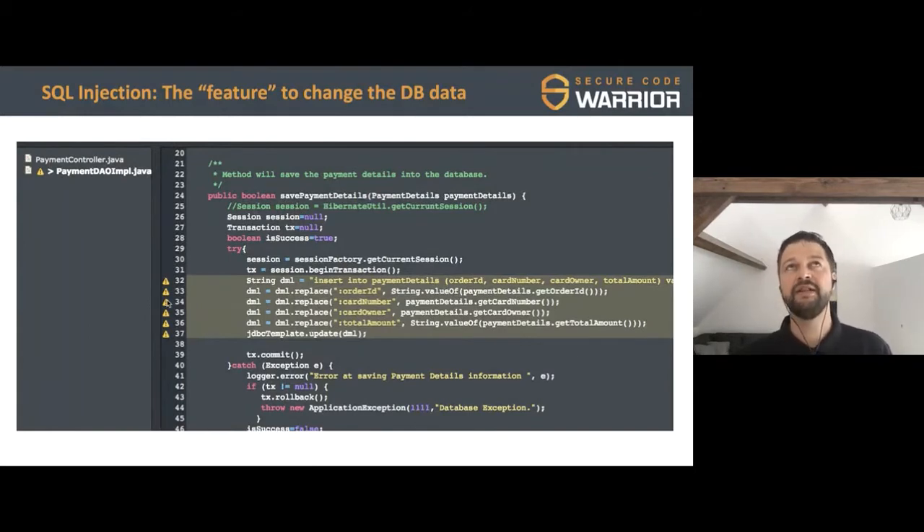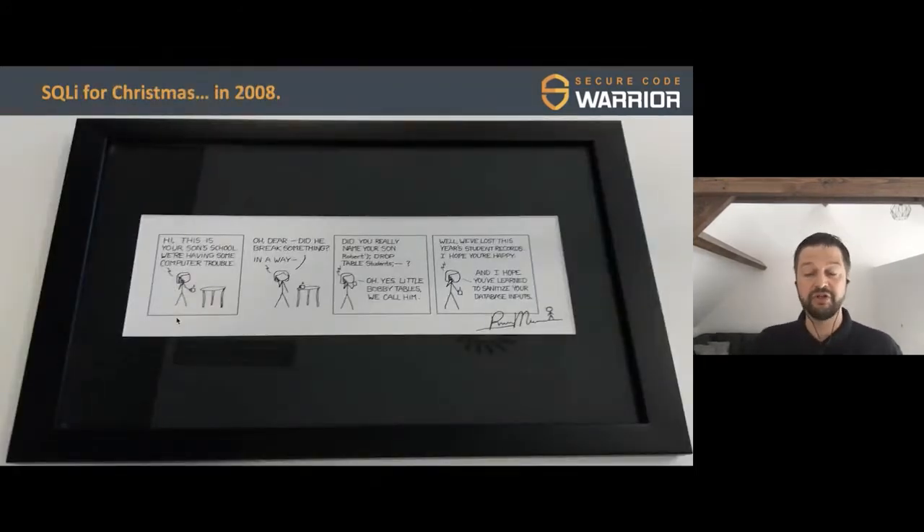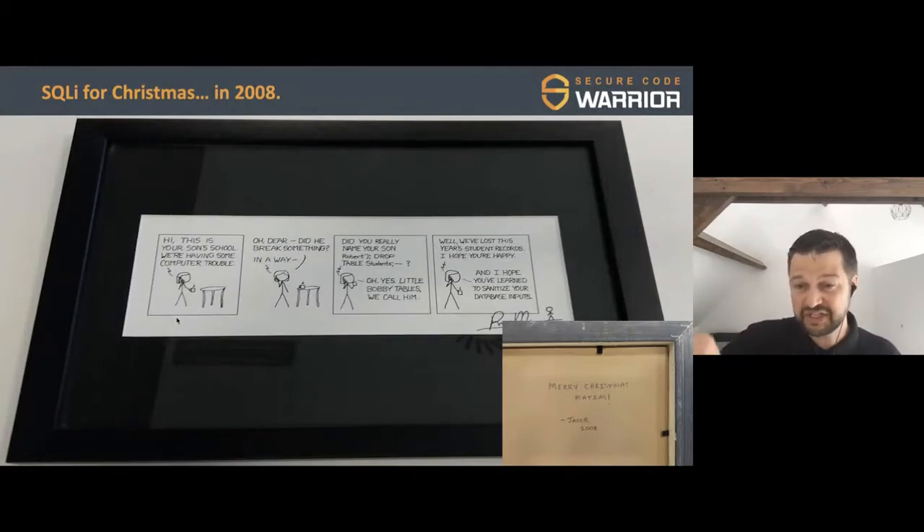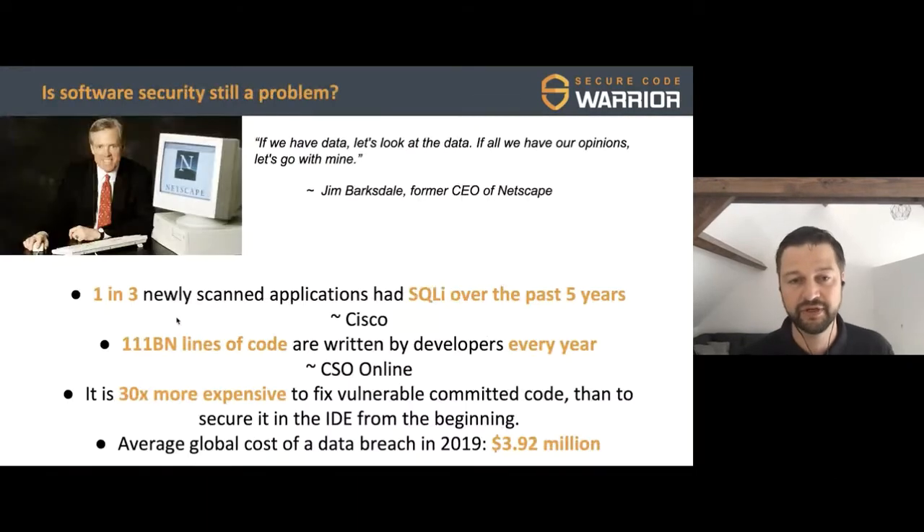You may wonder why we're still talking about SQL injection. This is not going to be a talk about SQL injection — the only point I want to make is that SQL injection is super old. When we were decorating our office in Bruges, I found an xkcd comic about SQL injection, and on the back it said 'Merry Christmas Matthias, from Jacob, 2008.' So SQL injection was already a thing in 2008, and it wasn't new then — it dates from around 1998. That's 22 years old, and we're still talking about it.